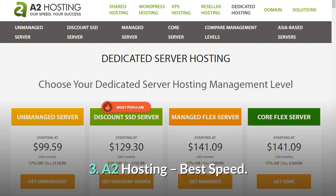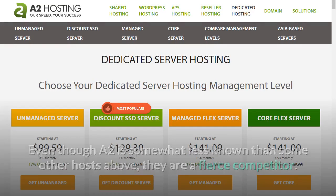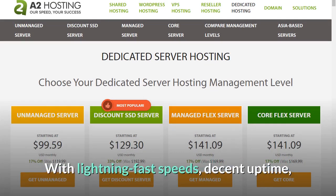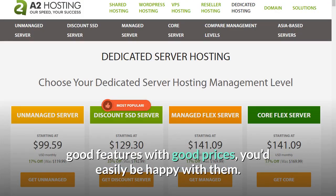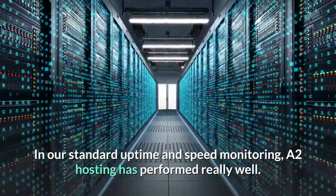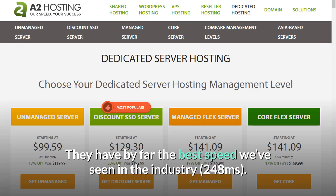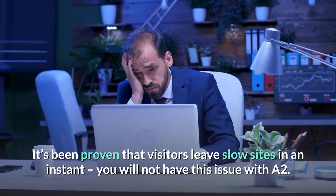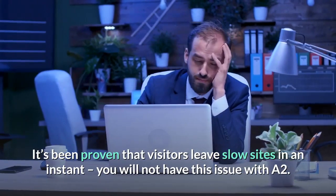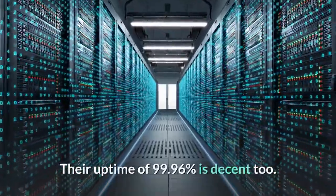Number 3: A2 Hosting — Best Speed. Even though A2 is somewhat less known than some other hosts, they are a fierce competitor. With lightning fast speeds, decent uptime, good features and good prices, you'd easily be happy with them. In our standard uptime and speed monitoring, A2 Hosting has performed really well. They have by far the best speed we've seen in the industry — 248 milliseconds. It's been proven that visitors leave slow sites in an instant; you will not have this issue with A2. Their uptime of 99.96% is decent too.